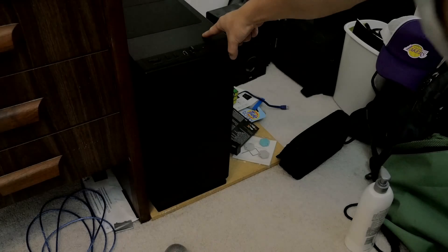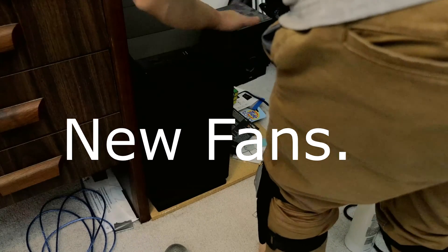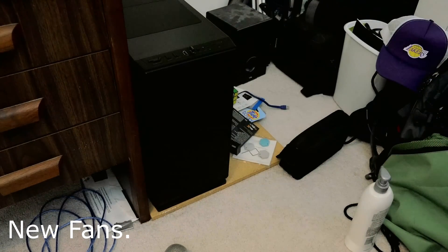Audio test with the new fans inside the new case.